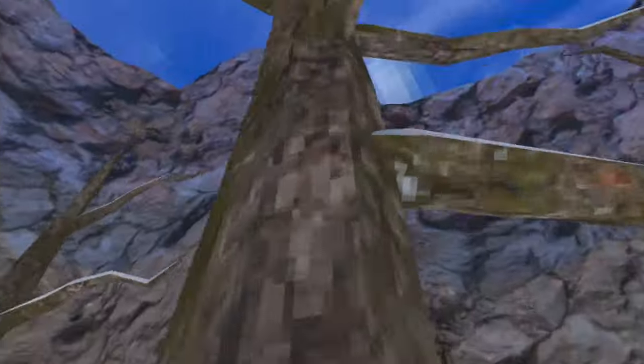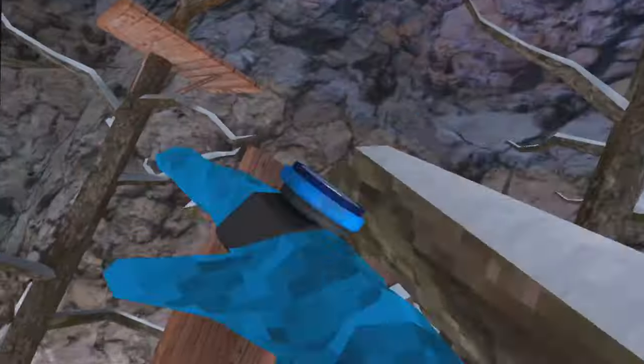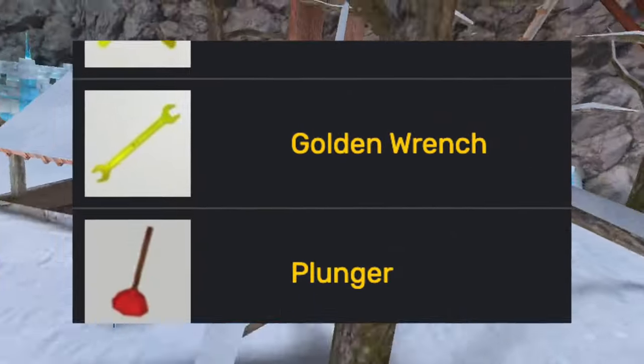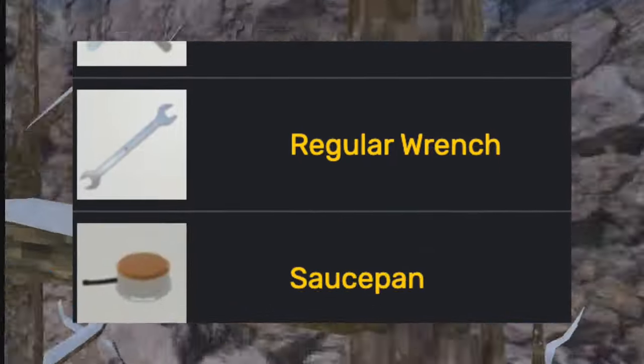Then for Gorilla Tag's first anniversary birthday, they added the GT1 badge and the thumb party hats. Next was the house update, adding household things to the game: a cookie jar, golden utensils, golden wrench, plunger, regular utensils, regular wrench, and the saucepan.